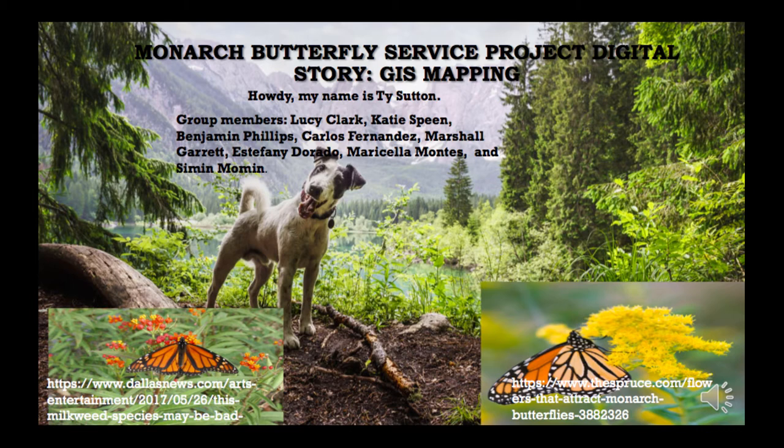On the two bottom pictures, you see two pictures of Monarch Butterflies. On the right-hand side, it was a Monarch Butterfly species pollinating the milkweed species in Dallas. On the left-hand side is a Monarch Butterfly pollinating spruce species.